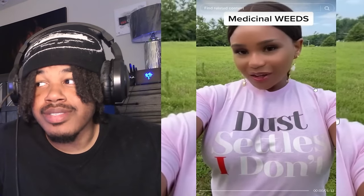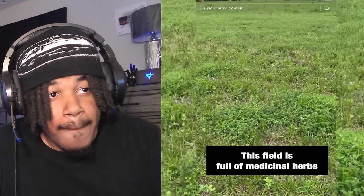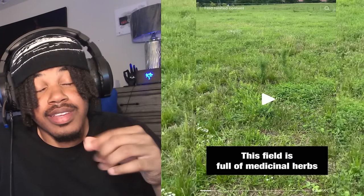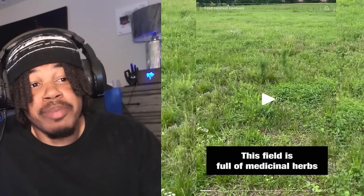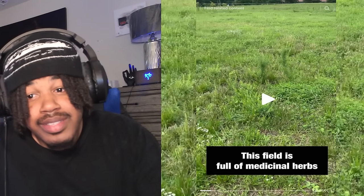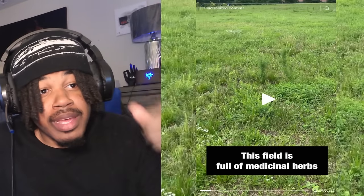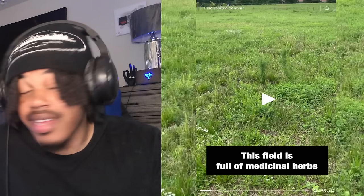What if I told you everything that you need to stay healthy is right in your backyard? A lot of this stuff that can keep us healthy is in our backyards and people don't ever know this because they don't search up the benefits of the plants. They just cut the grass and they don't ever know that they've got stuff in their backyard that could be healing them. That's crazy — that's actually crazy.